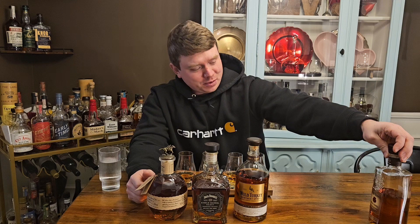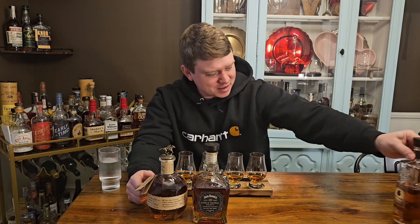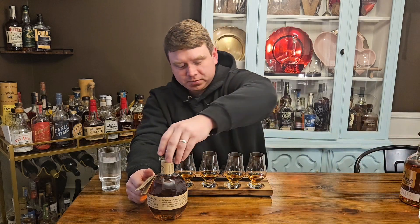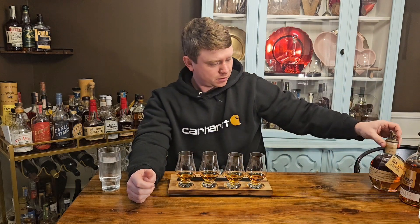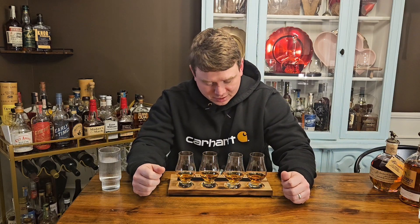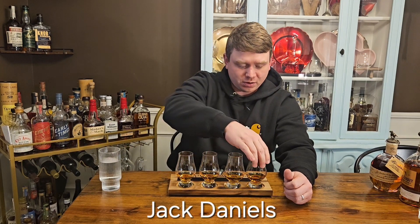Hopefully the Four Roses wins — that'd be pretty sweet. My beautiful wife Jessica blinded these for me tonight, so I don't know what's in each glass. She labeled them A through D. I'm gonna start over here with A.